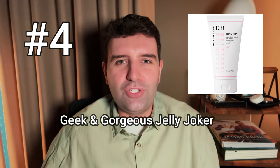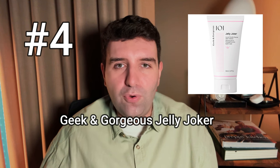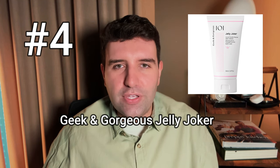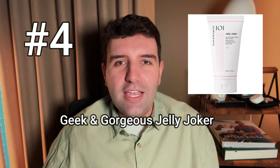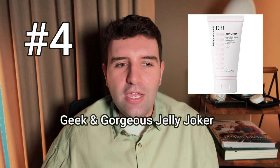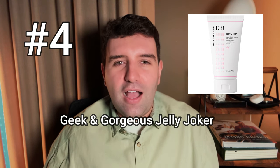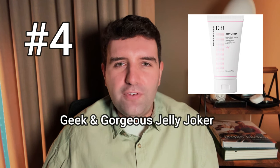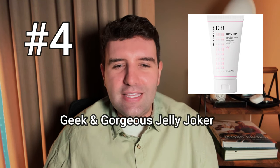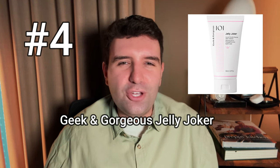Number 4 on the list is the Geek and Gorgeous Jelly Joker. This is a brand out of Europe that has brought out a whole line of very affordable products with science-focused traditional ingredients. This cleanser is quite interesting — it's a very thick gel but non-foaming, so you can work it on your skin and it won't lather, but of course it cleanses properly. I really loved using it at first, but over time I realised I enjoy a textural shift in a cleanser, so I stopped reaching for it regularly. Still a great option, especially if you're looking for a non-foaming cleanser.